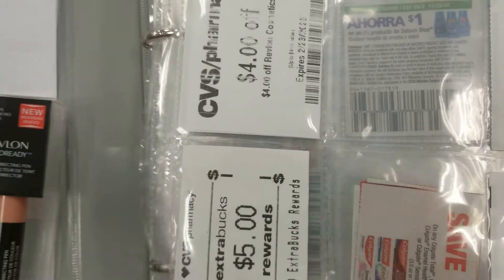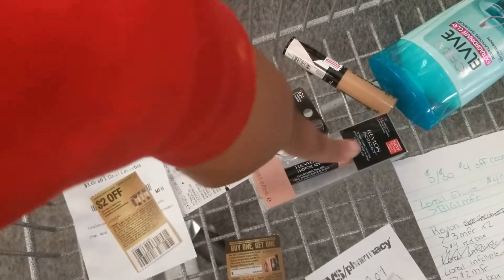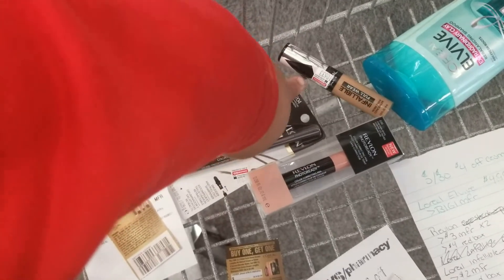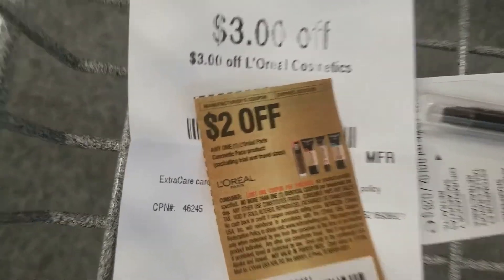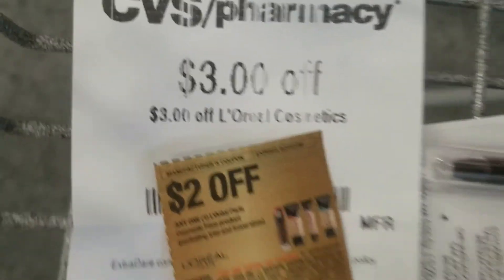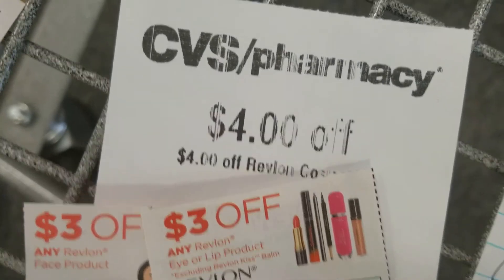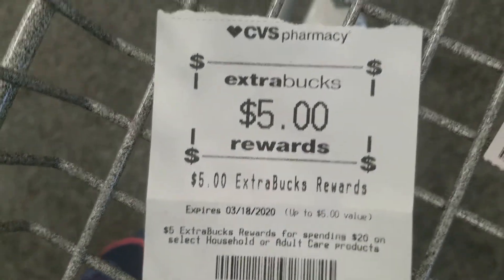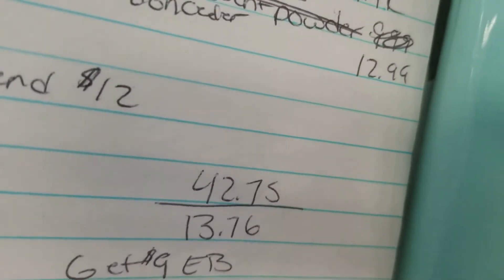Here's everything I'm getting: a Revlon eyeliner, a color correcting pen, an L'Oreal concealer, and two L'Oreal vibes. The coupons I'm using are: $2 off L'Oreal cosmetics, $2 off any face product, two $3 off Revlon coupons, a $4 off red box coupon, the buy one get one free for the L'Oreal shampoo, $5 extra bucks from last time, and a $1 extra buck on my account. The total before coupons is about $42.75.